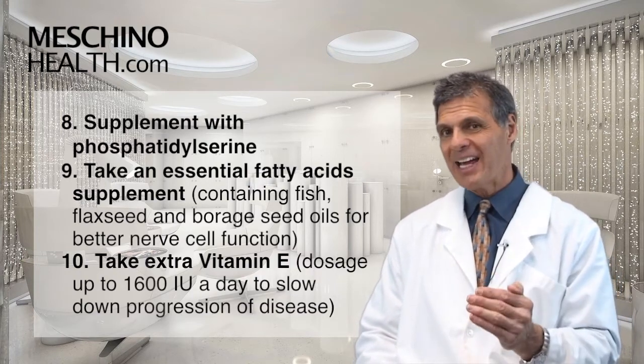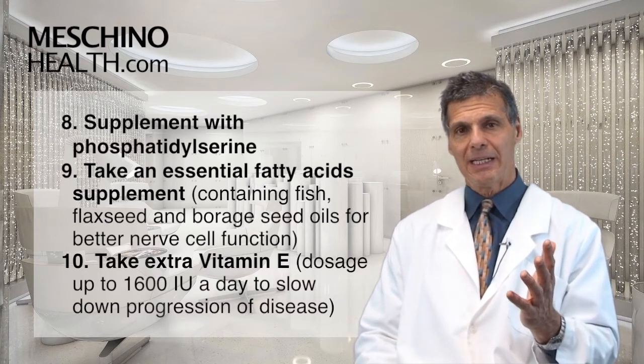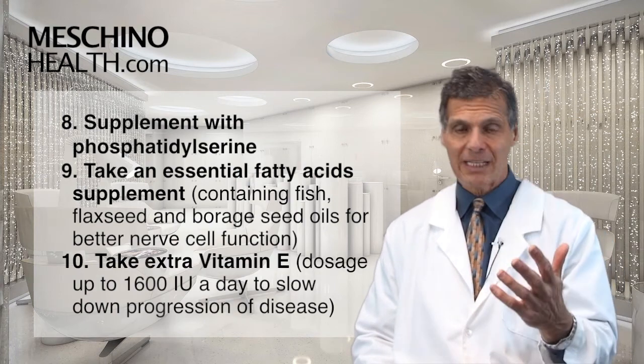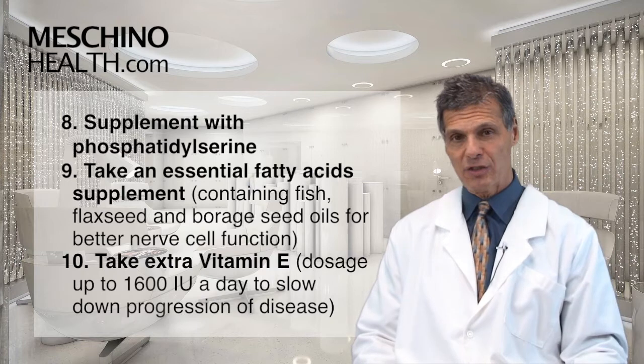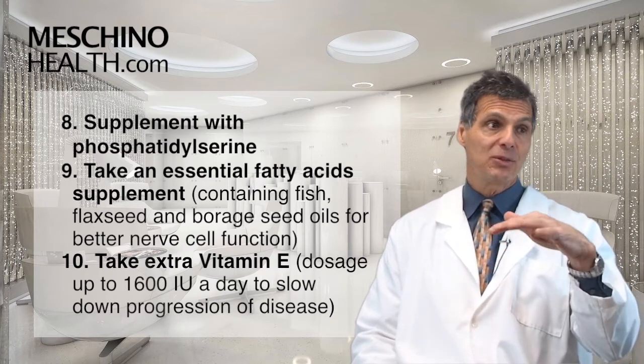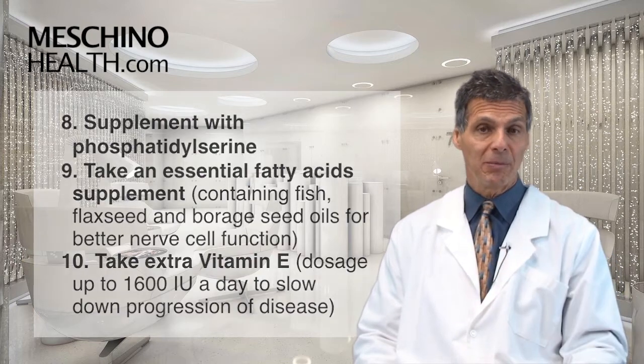The last strategy, number ten: add extra vitamin E. Even if you're taking a high potency multivitamin with 400 IUs of vitamin E, additional vitamin E has been shown to be helpful in Parkinson's cases to slow the progression of the disease. I would take up to 1600 milligrams a day of vitamin E in total from supplementation.